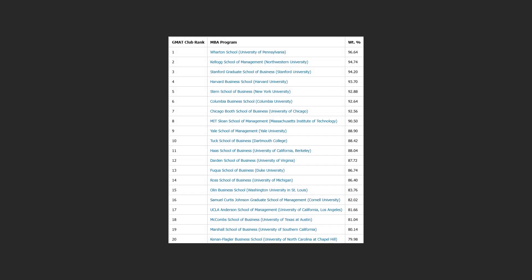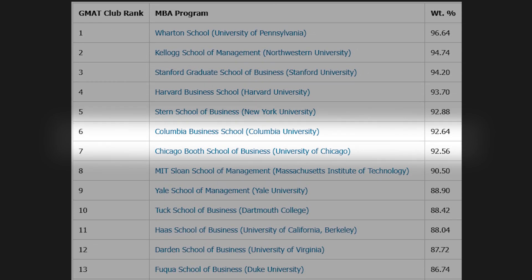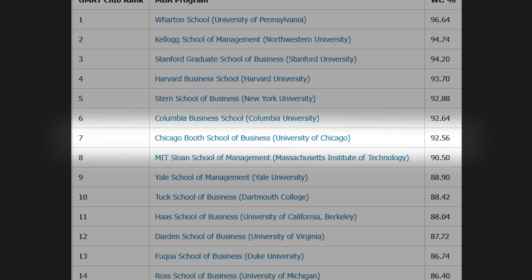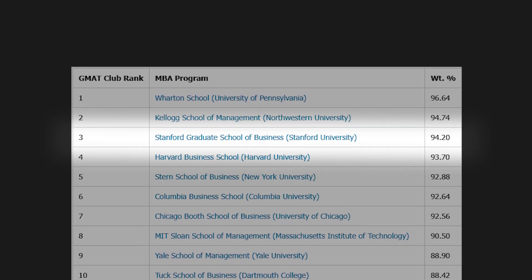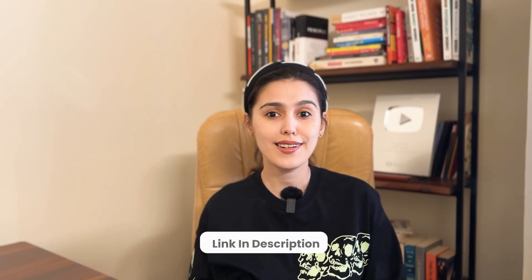Big shifts this year in GMAT Club's full-time MBA rankings for 2025 to 2026. Wharton is back at number one, followed by Kellogg, Stanford, Harvard, and NYU Stern rounding out the top five. One of the biggest surprises — both dropped to number seven after topping last year's list. These rankings are purely data-driven, no commercial influence, and only include US programs. If you're trying to narrow down your list of target schools, this is a must-read. More details and the full table are in the description.